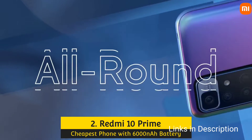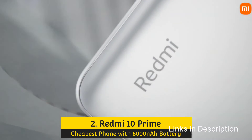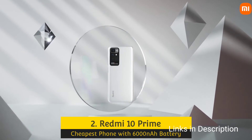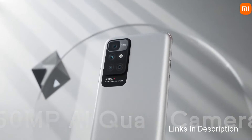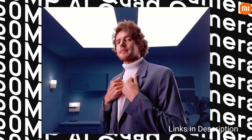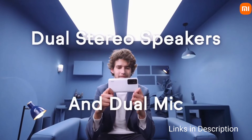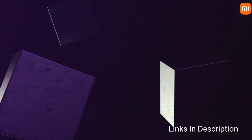Redmi 10 Prime — the cheapest smartphone with a 6000mAh battery. The Redmi 10 Prime carries the family look and sports a big 6.5-inch Full HD+ display with a 90Hz refresh rate. It has a side-mounted fingerprint scanner on the plastic frame and a quad-camera system at the back.